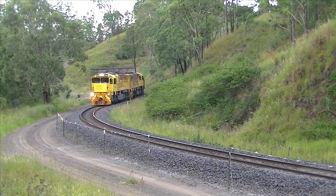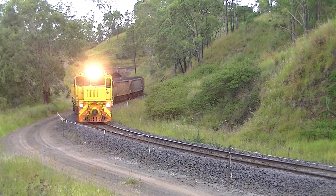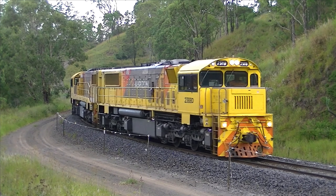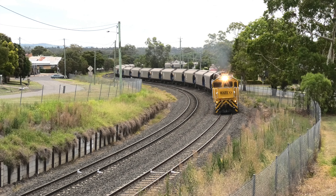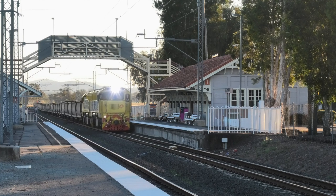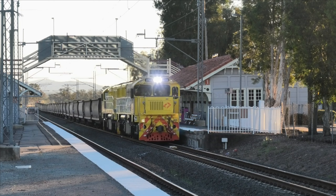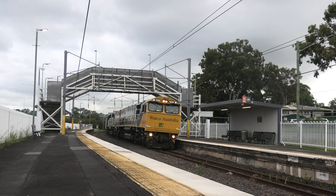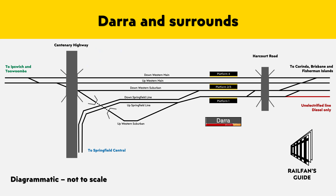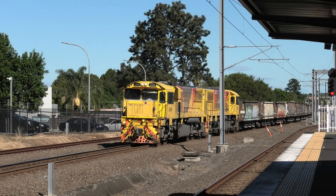Once in Toowoomba, all trains travel along QR's main line, descending the Great Dividing Range and passing through the Lockyer Valley towns of Helidon, Gatton and Laidley before arriving at Rosewood, where they enter the Suburban Electrified Network. The Ipswich-Rosewood line comprises dual-track operation to Darra, and then widens to four tracks, including a dedicated unelectrified freight line, before expanding to seven tracks at Corinda.